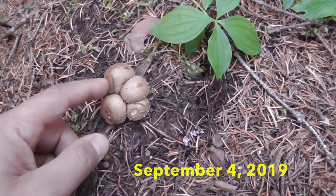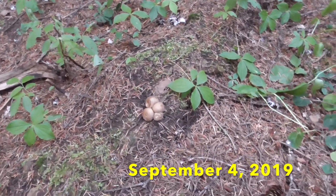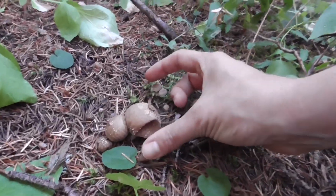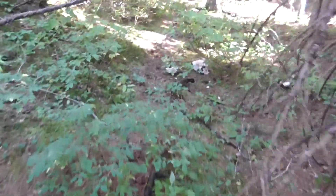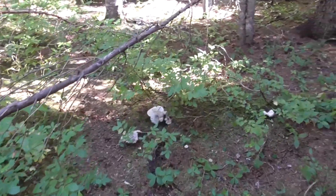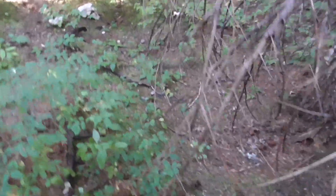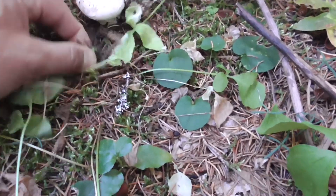Oh, puffballs. They're not ready. Oh, that one is. We found some white ones here — these are fair size. So this one's a fresher one, so let's take a look and see what it is.